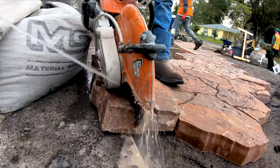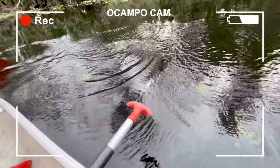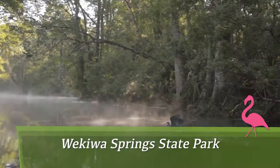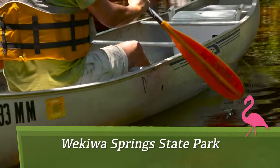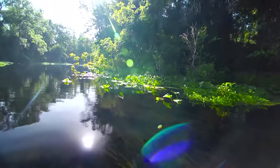While we're busy in the yard, for the Ocampos it's a day of relaxing at Wekiwa Springs State Park. We had a great time. Emerald-colored springs feed into the Wekiwa River, and the park's tropical hammocks and abundant wildlife can be explored on foot, bike, kayak, or canoe. This urban oasis is just minutes from downtown Orlando.